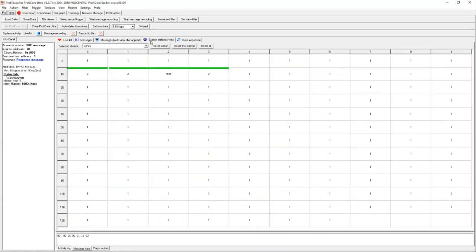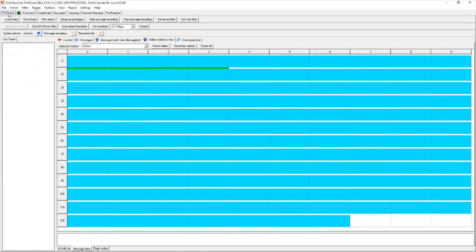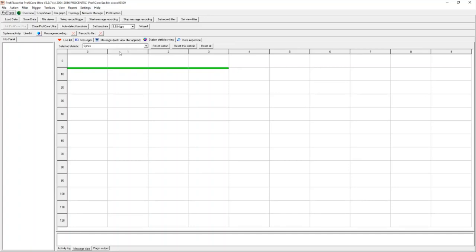I then have my station statistics view. Whenever connecting to a new network or a new segment, or finishing analysis of a certain part of the network, always hit 'File New.' This clears the network buffer and starts you on a fresh canvas so previous recordings do not misinterpret future data. There are a couple of very useful statistics we utilize to identify faults in Profibus networks. The first is something called 'Syncs.'